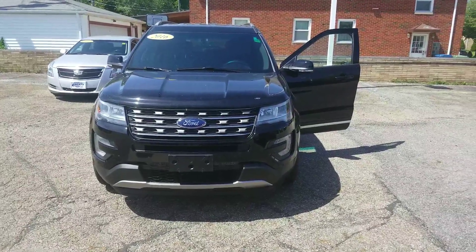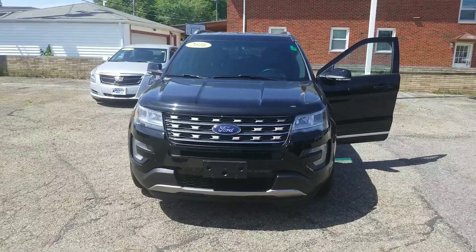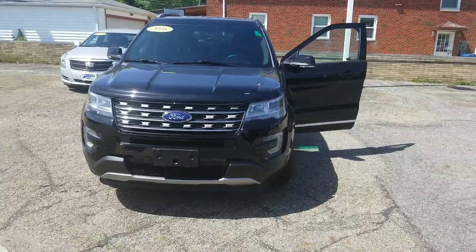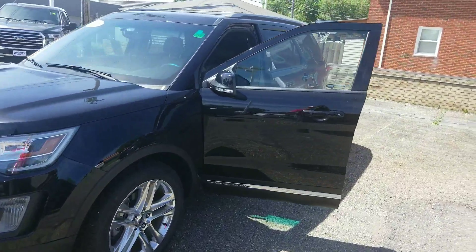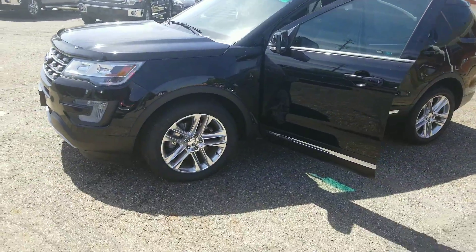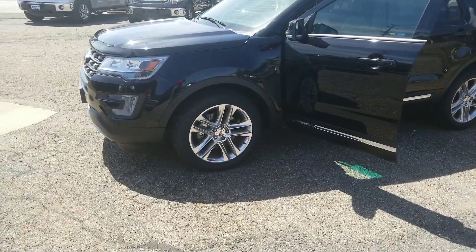Thanks for choosing Liberty Ford in Parma Heights, Ohio. This is our 2016 Ford Explorer XLT trim level, four-wheel drive. It is certified pre-owned, tuxedo black on the exterior. Brakes, wheels, and tires look good all the way around.